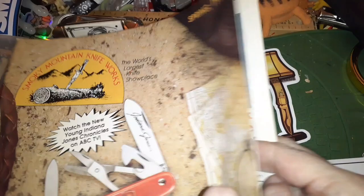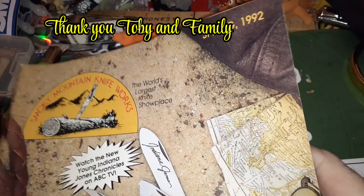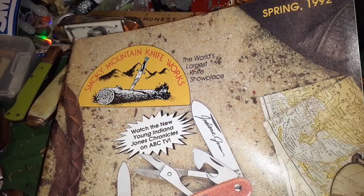Hello and welcome to my channel. It's another late night journey into the past. Toby finds these old Smoking Mountain Knifeworks catalogs and sends them to me. This one is from 1992 — the last one we looked at was 1994, so we're going back even further in time.